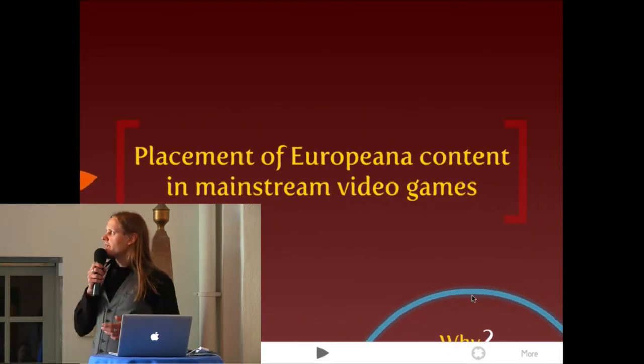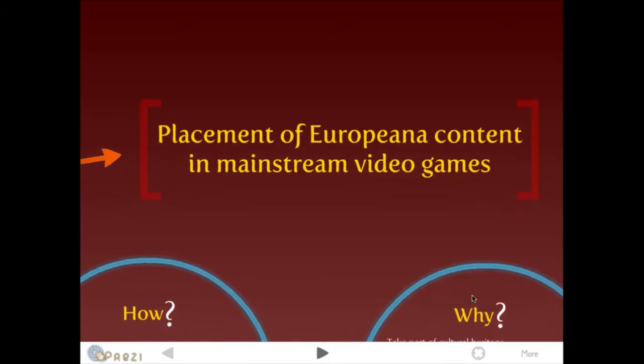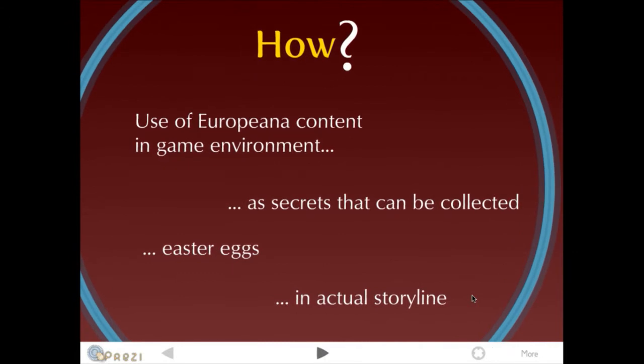So it's about placement of European content in mainstream video games. You can use the European content in the game environment itself as secrets that can be collected, and you gain achievements — which is very common nowadays in Xbox 360 and PlayStation 3 games. Or they could be Easter eggs, or even used in the actual storyline — for example, interviews from historical persons.